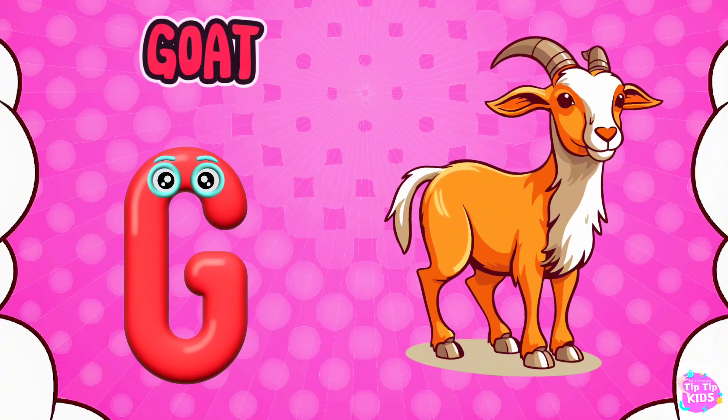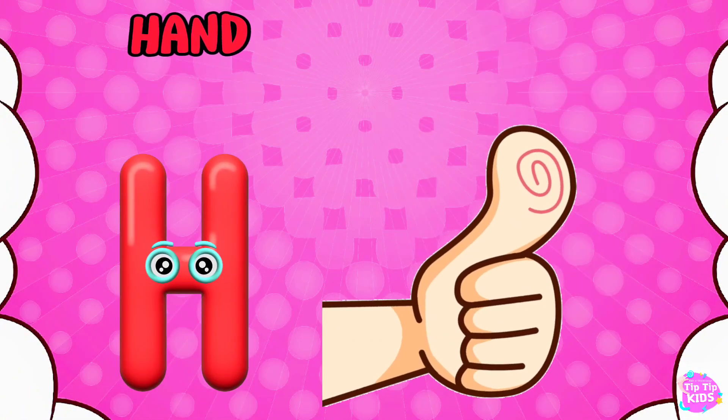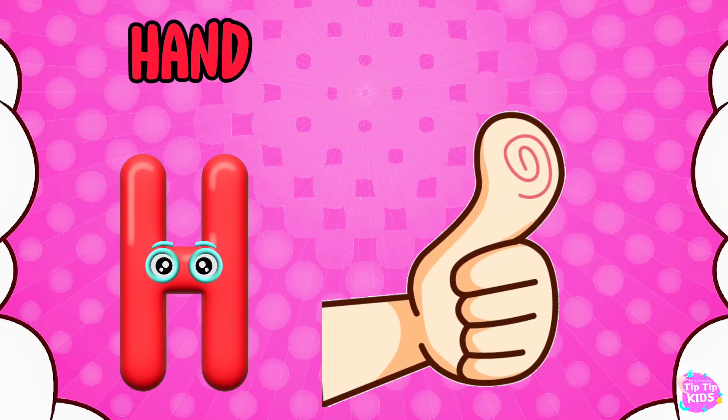G is for Goat, G-G-Goat. H is for Hand, H-H-Hand.